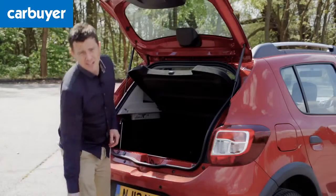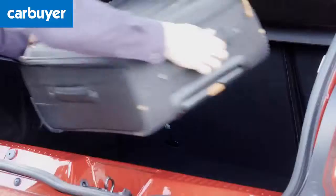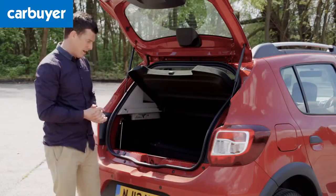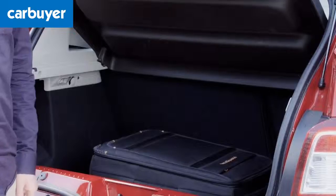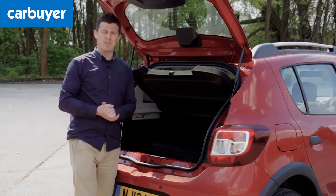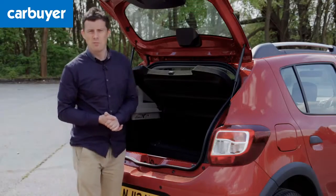Being taller than the normal Sandero makes it easier to lift things into the Stepway's boot, and it means the large boot lip is less of an issue as well. The boot itself is the same size as the normal car and it's decent for this class of vehicle. So too are the interior cubby spaces.